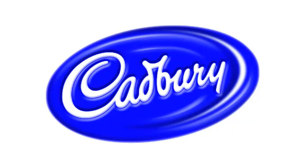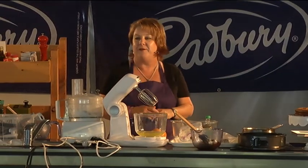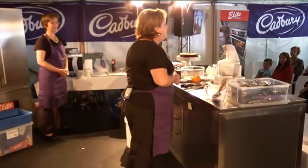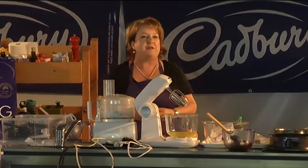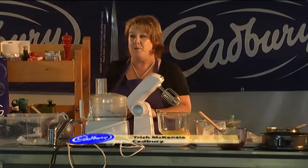Hi everyone, welcome along to the Taste Cadbury Theatre. This is my off-site of Melanie. We work together in Melbourne all the time in the Cadbury kitchen.